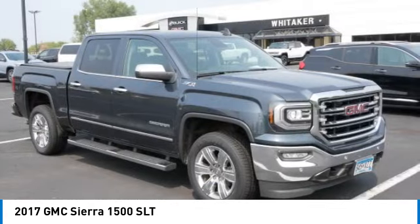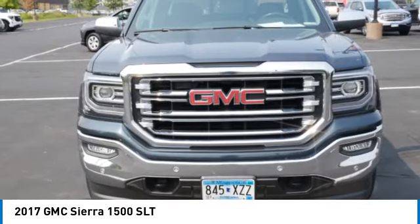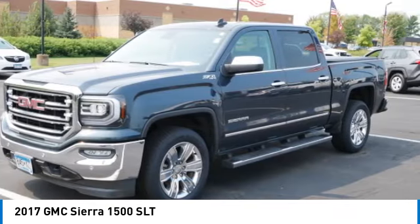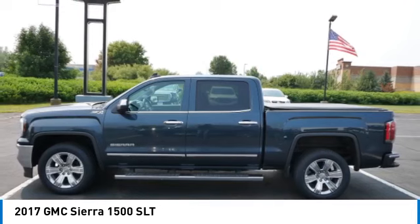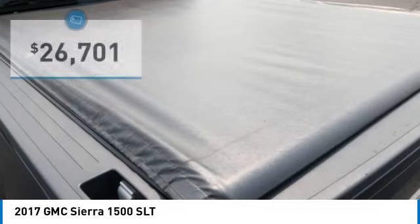Sierra 1500 now comes standard with a Vortec 6.2-liter and 5.3-liter V8 engine and an electronically controlled automatic transmission that combines high max hauling capability with precise control, and it's priced below $30,000.